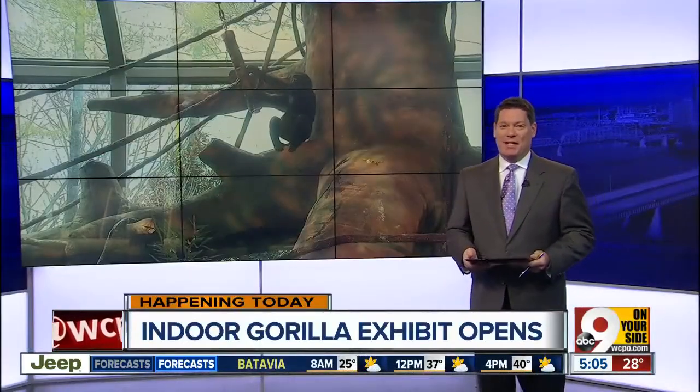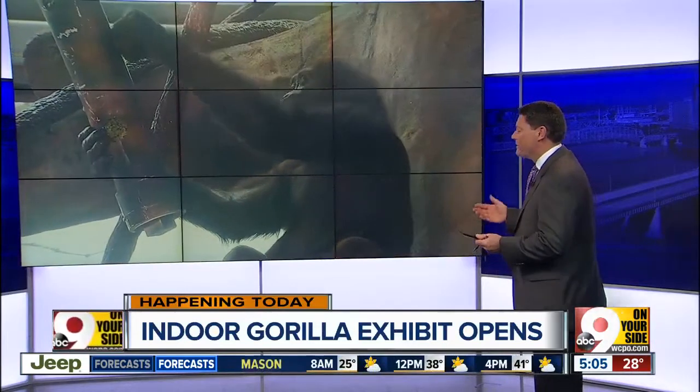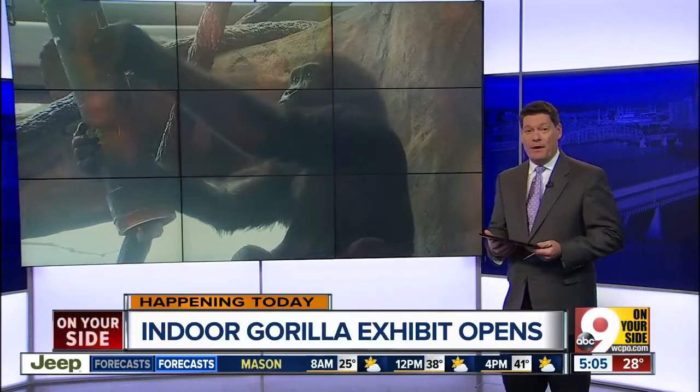Today you can now see gorillas at the Cincinnati Zoo all year long. It's a new indoor enclosure that allows the public to get face to face with their favorite primate.